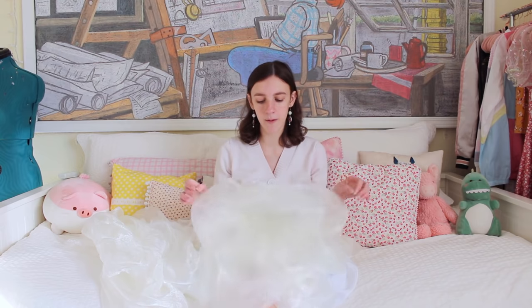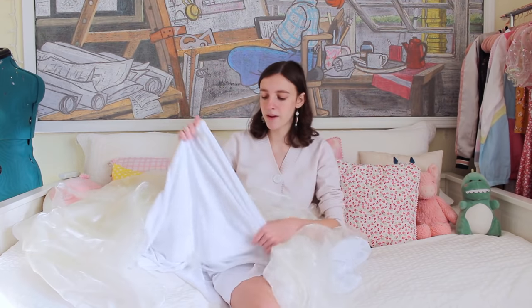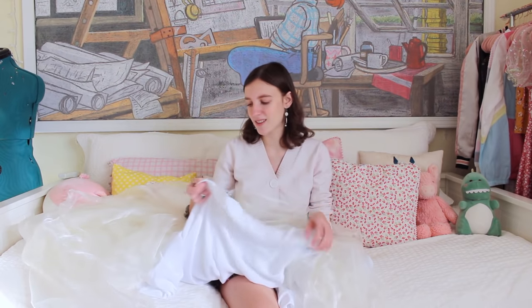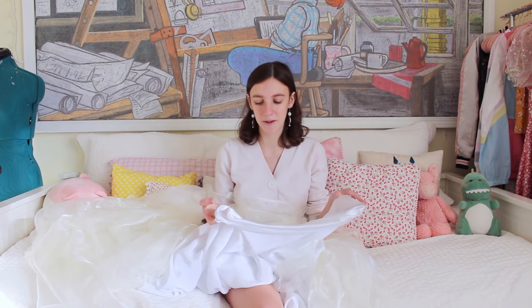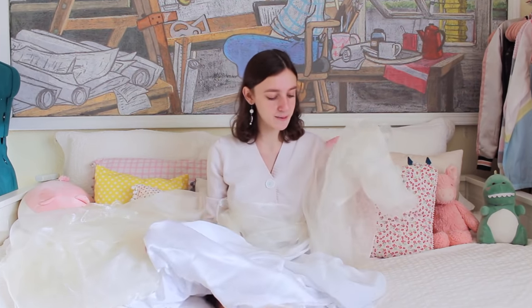I got this fabric from a website called Fabric Wholesale Direct — I'll link what I bought down below in case you want it too. I got the organza in off-white, but they were unfortunately out of the lining fabric I wanted, so I had to settle for this crepe back satin, which I know isn't always the best lining. They only had it in white, and I really wanted something off-white, so I might try to dye it with coffee. I've seen people do that — I know it doesn't work well on synthetics but I'm going to try anyway. I actually have some soaking downstairs right now in a pot of coffee just to see if it works.